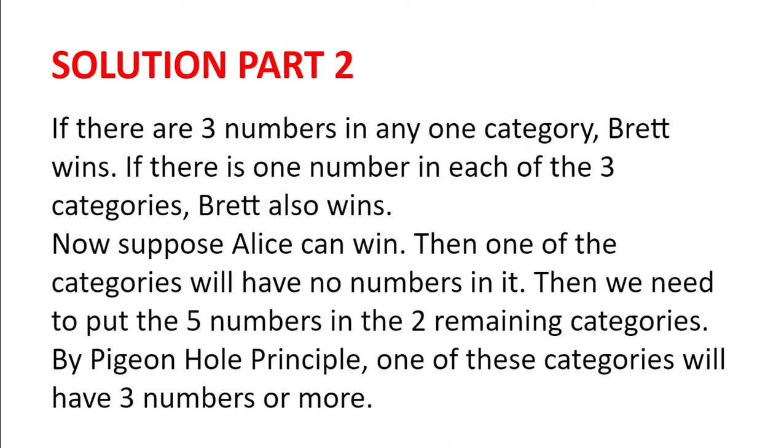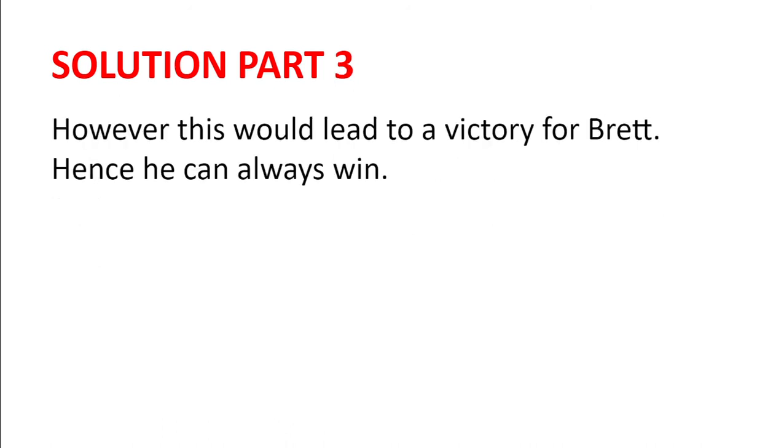Now suppose Alice can win. Then one of the categories will have no numbers in it, and we need to put the five numbers in the two remaining categories. But by the pigeonhole principle, one of these categories will have three numbers or more. This, however, would lead to a victory for Brett, and hence he can always win.